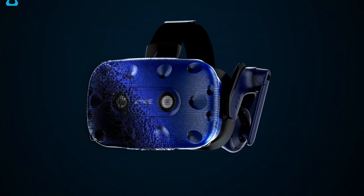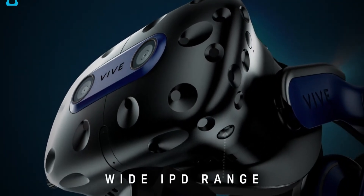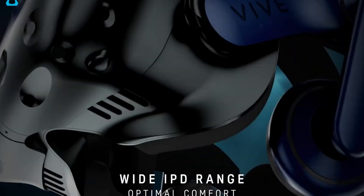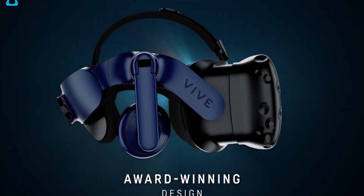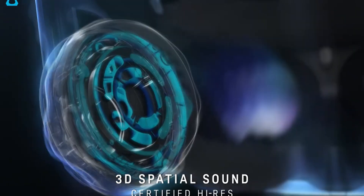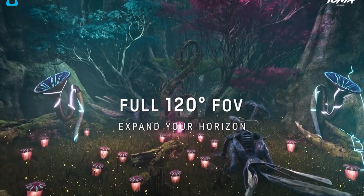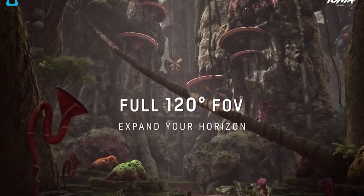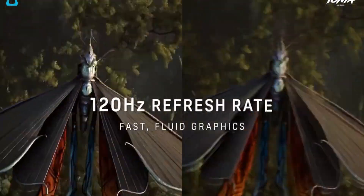At number 5, we have the HTC Vive Pro 2, a headset that's all about pushing the boundaries of high-resolution VR. This headset is a top pick for VR enthusiasts who crave the sharpest and most detailed visuals in their virtual experiences. Reasons to buy: outstanding display with a staggering 2448x2448 pixels per eye offering the best resolution for VR gaming, smooth motion tracking enhancing the realism of VR interactions, and compatibility with Valve Index controllers allowing for a customizable experience.